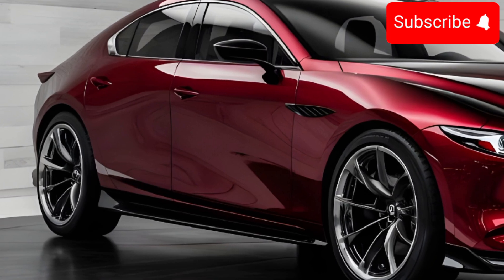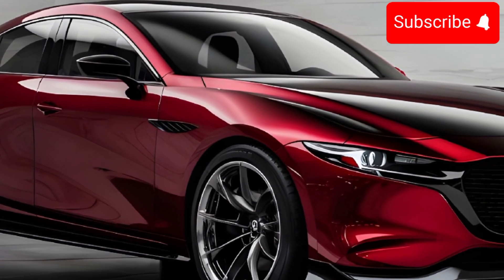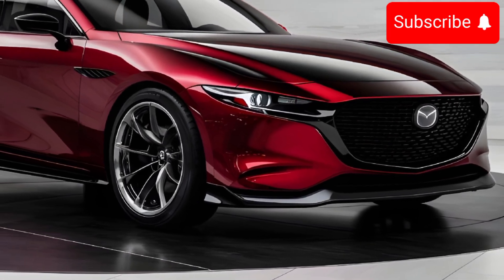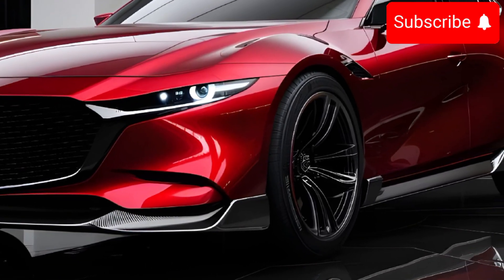The 2025 RX-9 sports a sleek, futuristic design with a bold grille, sharp LED headlights, and sculpted lines. The stylish taillights and dual exhaust system give it an aggressive, sporty look.